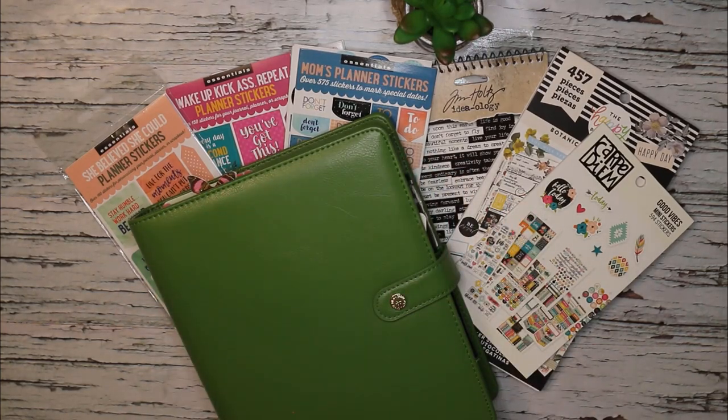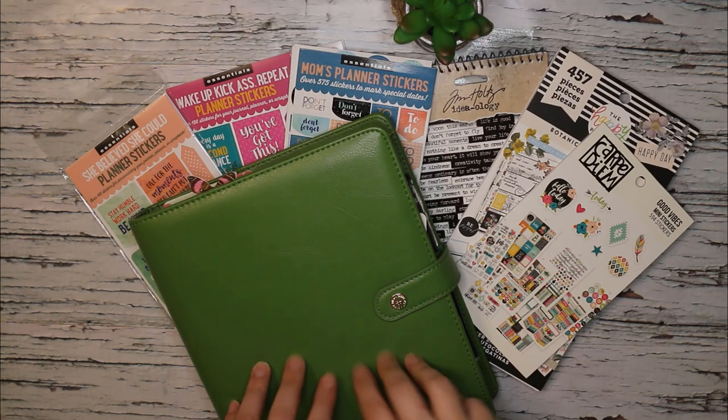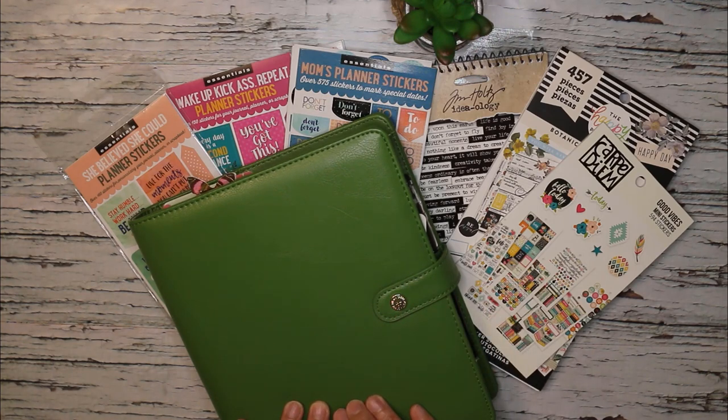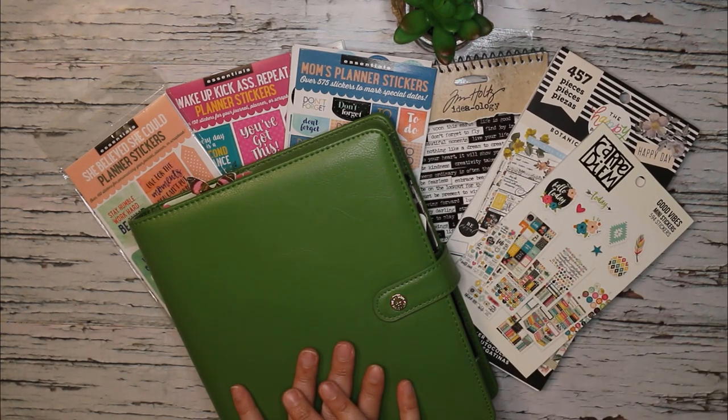Hey there, it's Lisa from Own the Day Planner. Welcome or welcome back to my channel. In this video we are going to plan for August 2020 in my A5 Carpe Diem planner in the color Clover. I'm also currently using Carpe Diem monthly inserts inside of here, so we are just going to jump to it. If you want to stick around and see everything I'm using to set up my month of August in my monthly spread, then keep watching.